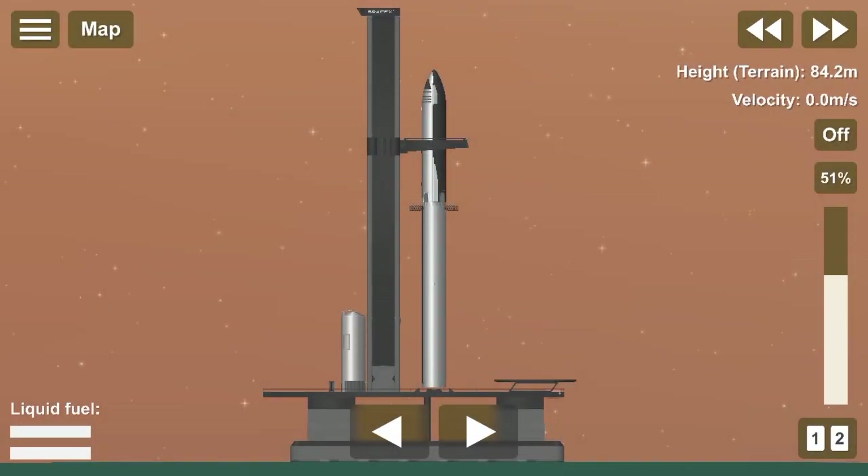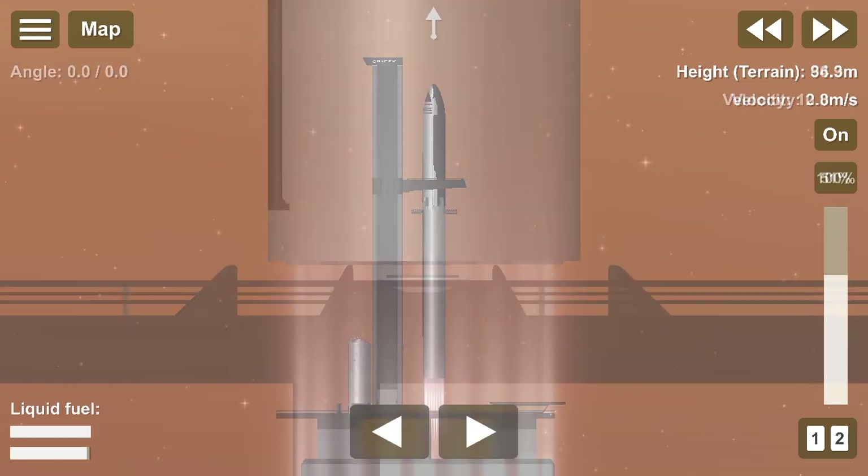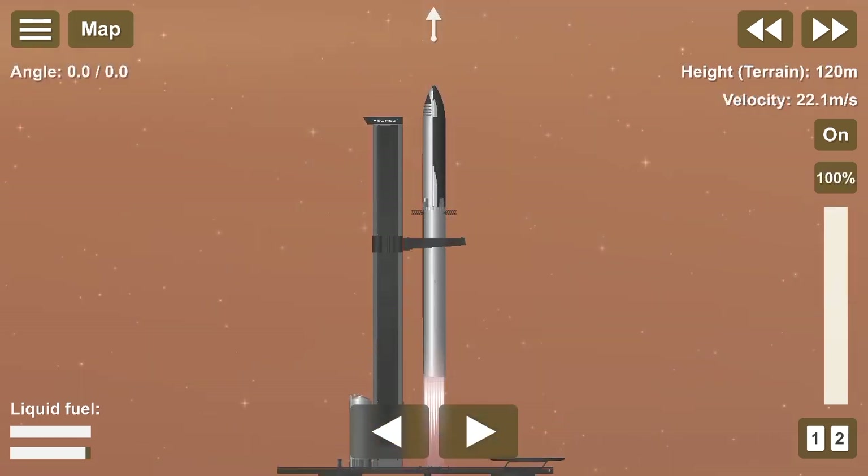Sitting on the launch pad, the entire Starship fully fueled weighs just over 10 million pounds, over 9 million of which is just the fuel. Once ignited, there is no stopping what comes next. All 31 Raptor engines on the first stage come to life, thundering our crew upwards.